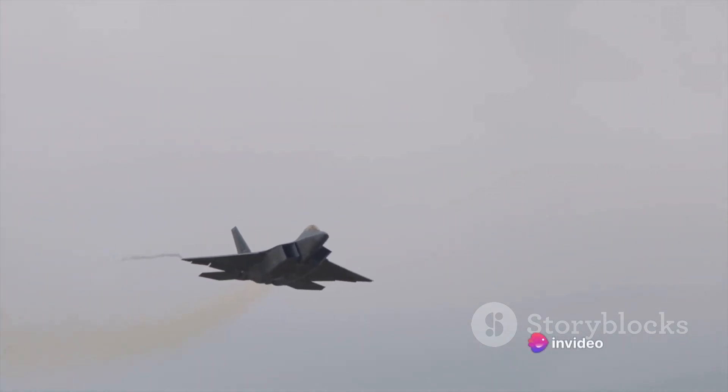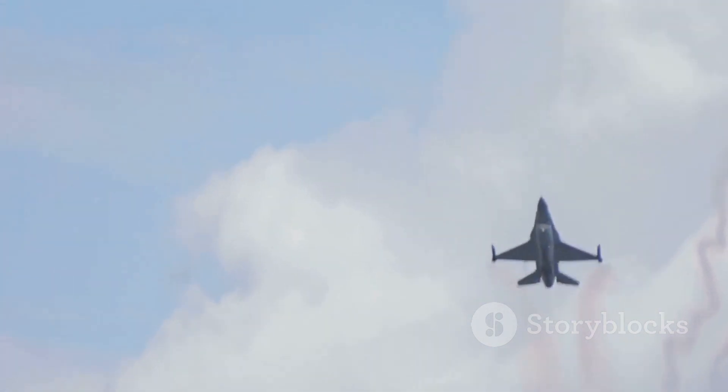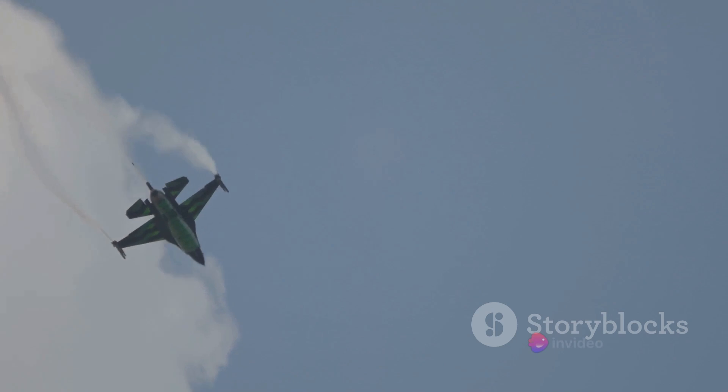Now, let's look at the F-22 Raptor. This aircraft is a legend in the realm of maneuverability. Its turn radius, climb rate, and thrust vectoring capabilities are all top-notch. It's like a dancer in the sky, able to spin, twist, and turn with a grace and precision that leaves spectators awestruck.